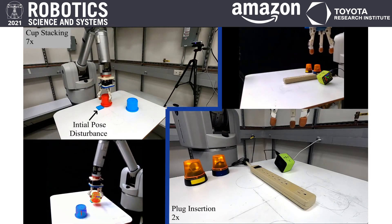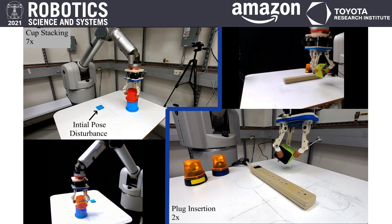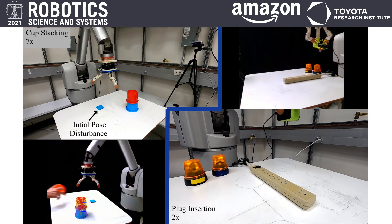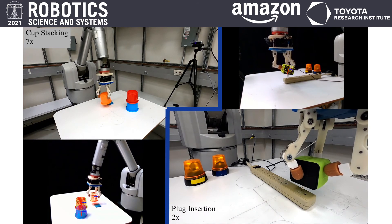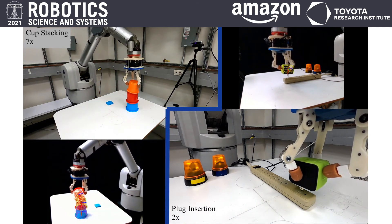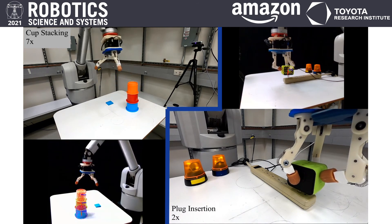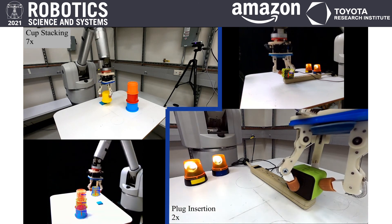We also increase the task difficulty of our open-world tasks by performing cup stacking and plug insertion. For cup stacking in particular, state feedback of the underlying cups is necessary, as small errors in placement can easily lead to task failure. For the green charger, our CAD model used in tracking was obtained by scanning it with the RealSense camera. This task shows that our system works robustly even when the CAD model is imprecise or has low-resolution textures.